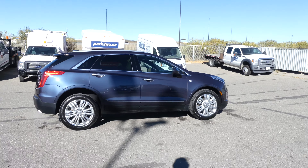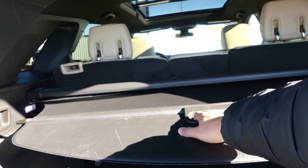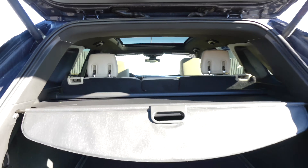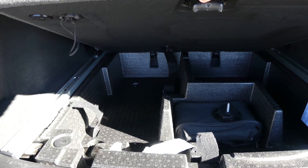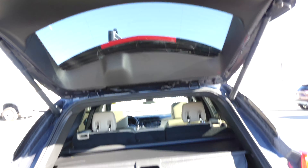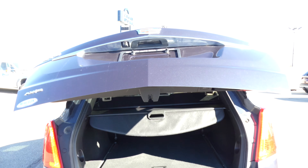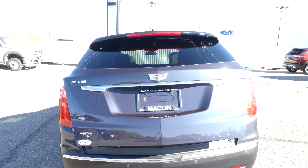You also have a power liftgate which is easily accessible and which has a privacy screen, so if you want to hide anything in the back. And to close your tailgate, all you have to do is push a button.